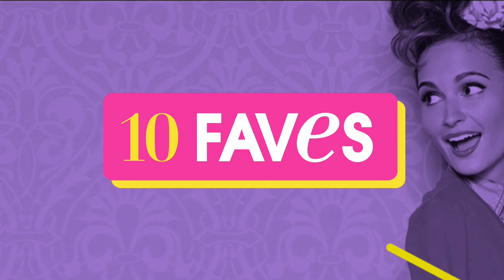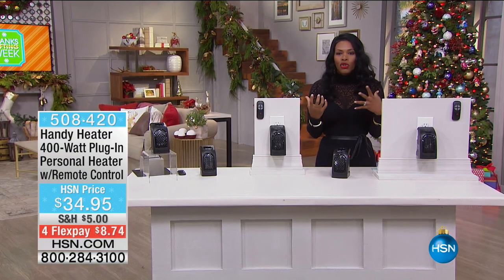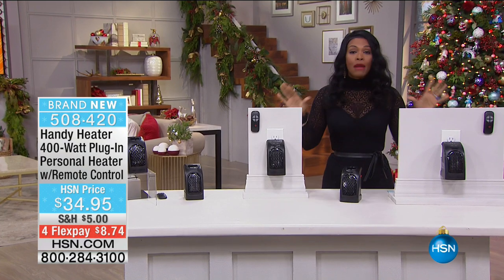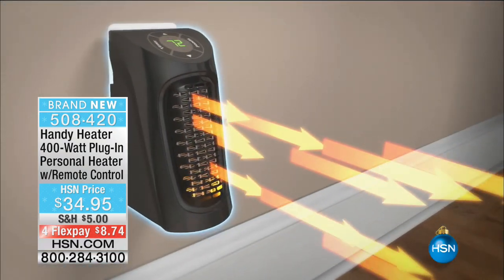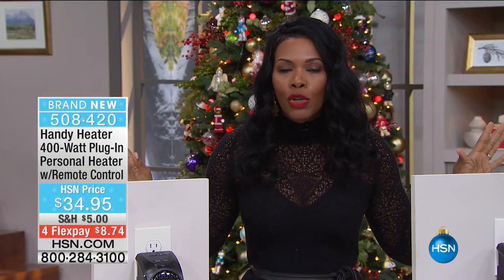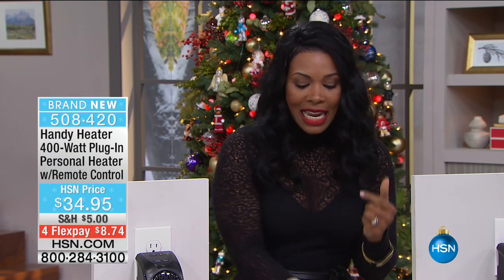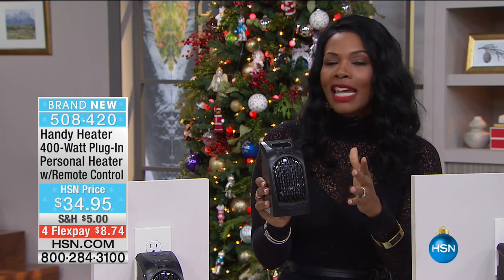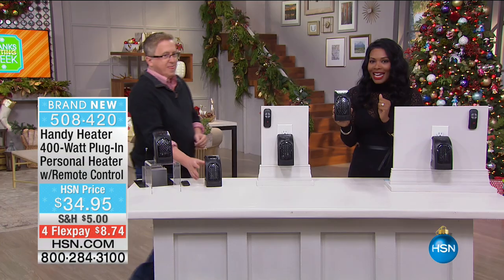Now, the Handy Heater is something we've had before here at HSN, but we've never had it with the remote control until now — that's why we call it brand new. All of the previous Handy Heaters sold out, and many of you are loving this because you can finally have heat where you want it. The Handy Heater is your heater — you're not heating up the whole house or everybody around you, just yourself. Matt Davis is joining us this morning to warm us up with the Handy Heater.